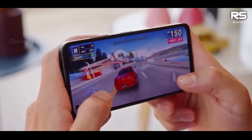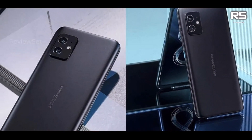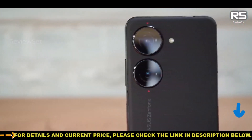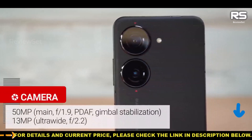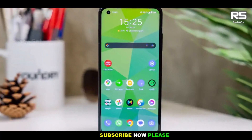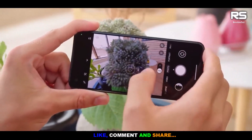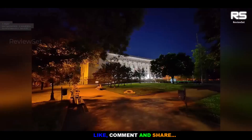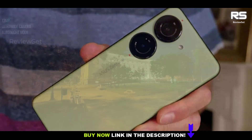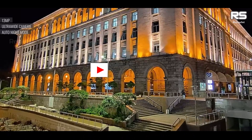In terms of cameras, the Zenfone 10 is considered to be good for most purposes, but the absence of a telephoto camera may be a limitation for users who want more versatility in their photography. One point of concern is the limited software support, with only two years of full Android updates, which could be disappointing for users who expect longer support for a device in this price range. Overall, the Asus Zenfone 10 is seen as a standout choice among small Android phones, thanks to its strong performance, display quality, and software enhancements. However, potential buyers should take into account the trade-offs, such as the camera configuration and software update duration, when considering this device.